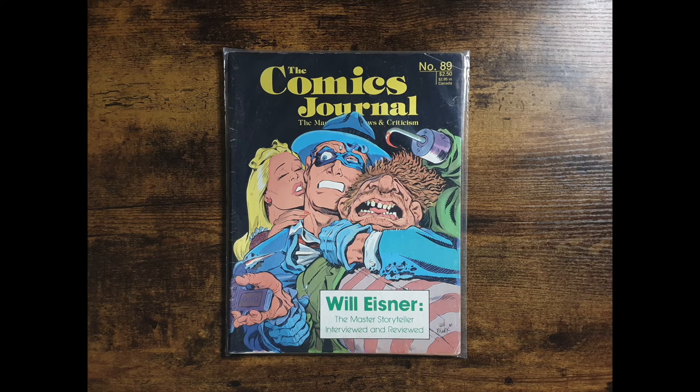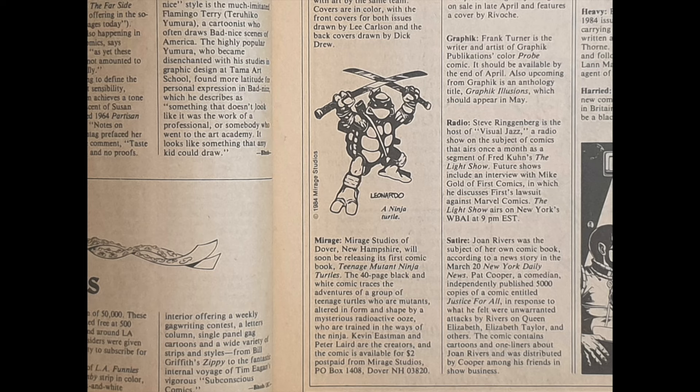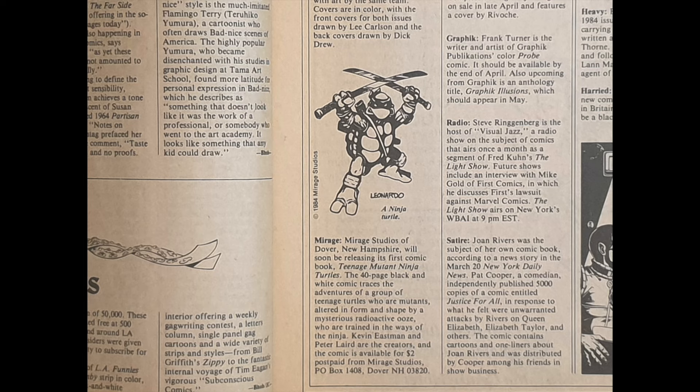What some of you may or may not know is that I have a small collection of Mirage Turtle comic books, and here they are. Kicking things off, I have a copy of Comics Journal issue number 89, and though not an official Turtles book, it is an early — if not the first — advertisement for the series. Here you can see an image of Leonardo and a small advertisement of what is to come from this now amazing series. I know this book isn't worth very much, but it's still a pretty cool piece to have in your collection.